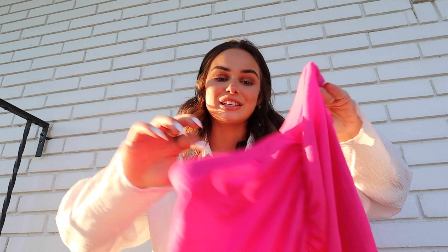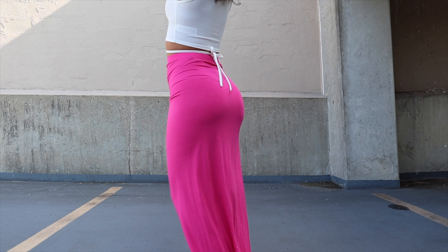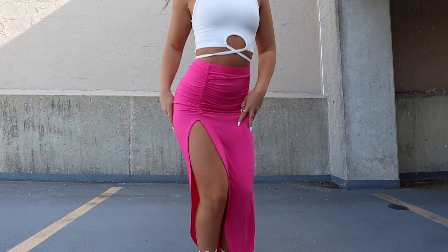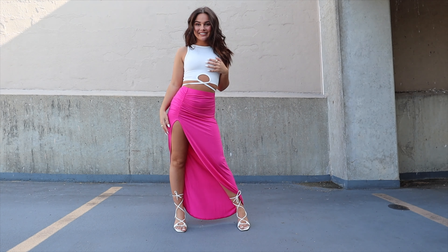I picked up this hot pink skirt — I specifically have been into this hot pink color. It is a cotton ruched, high-slit maxi skirt. This is the perfect summer skirt and honestly one of Kyle's favorite outfits I put on. Once I put it on I felt so confident and like I was having so much fun wearing it because it kind of blows in the wind. This skirt is just so cute — I cannot wait to wear it on a night out.